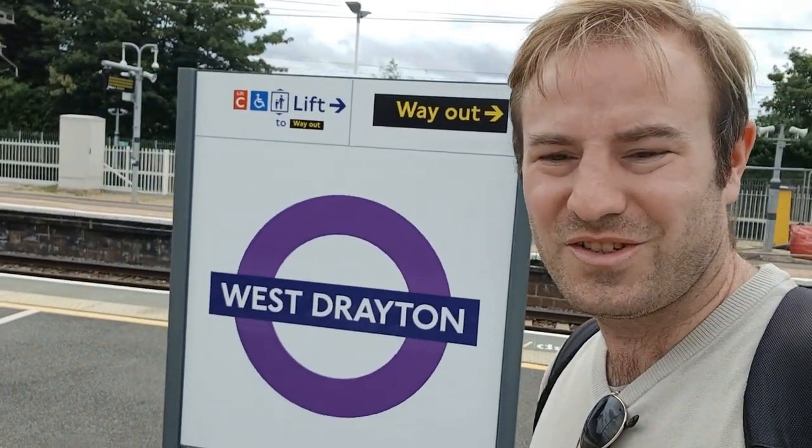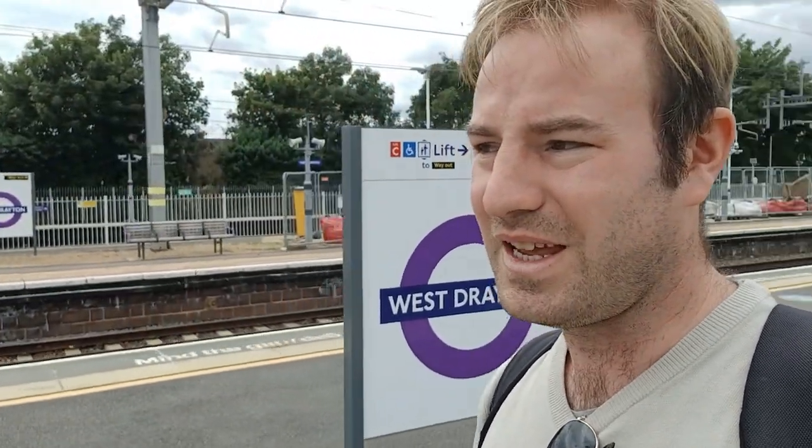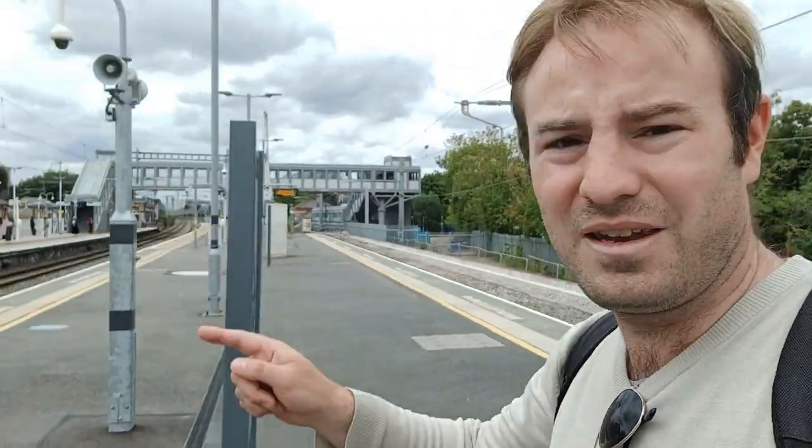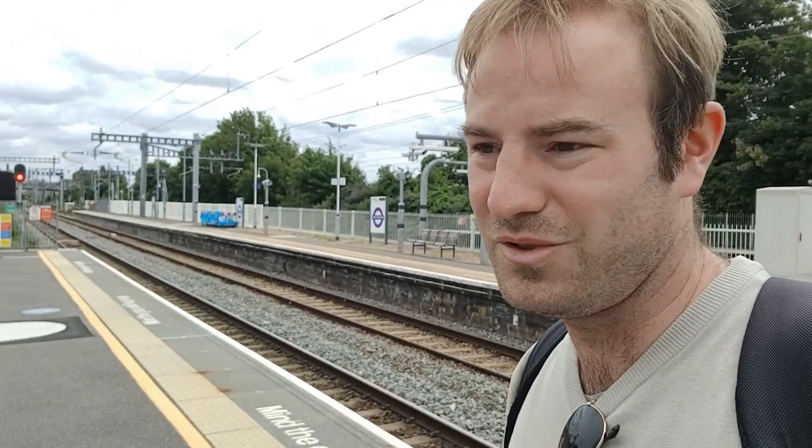There we are — West Drayton. This was the junction station for that railway. The line we're going to explore in today's video is the old Staines West Railway. This is the Great Western Main Line. That way is looking towards Bristol and that way is looking towards London. This isn't the original site of West Drayton Station. When it opened in 1838 it was somewhere else. It was resited here when they built the line down to Staines West. So it was 1884 this station opened on this site along with the Staines West branch. It was in 1856 they added the Uxbridge branch.